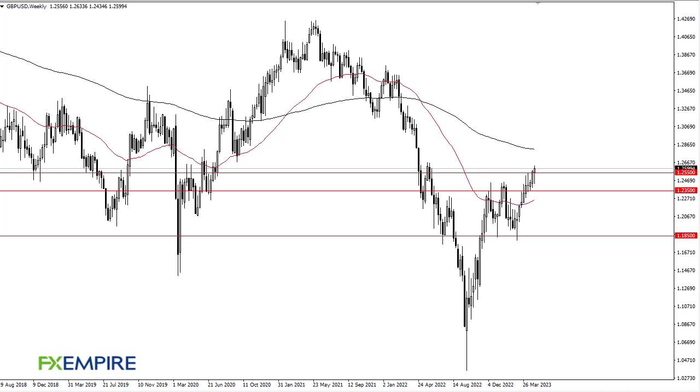From FX Empire, this is Chris taking a look at the British Pound. You can see we initially fell during the trading week but then turned around to show signs of life again. The market has been very resilient after initially dipping, and by doing so it shows a pretty significant likelihood that the market will try to take out 126.5, and if it does, it goes higher.